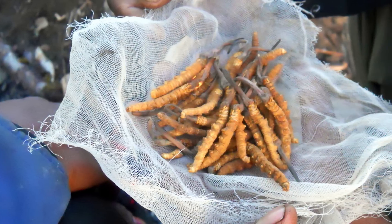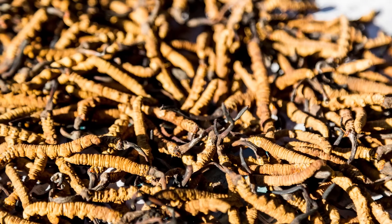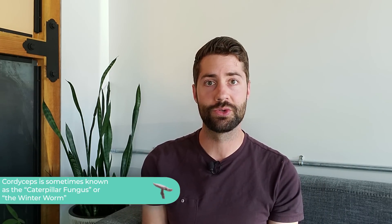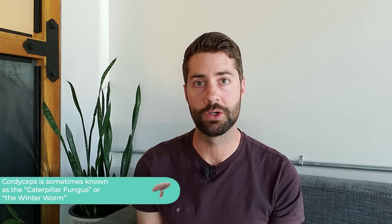Cordyceps sinensis is kind of the OG of medicinal cordyceps. It has a long history of use, and it grows by infecting the larvae of the ghost moth. The spores take over the body of the insect, using its insides as fuel. When the caterpillar dies, the mushroom fruits through its head, which is why it's sometimes called caterpillar fungus or the winter worm. You can see the caterpillar part and the relatively small mushroom part on top.